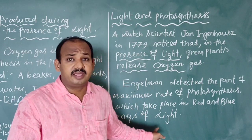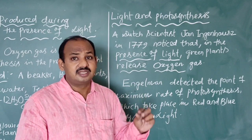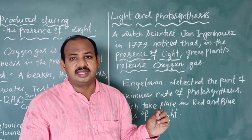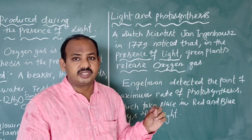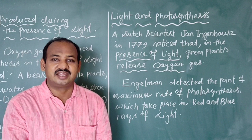Engelmann conducted his experiment and concluded that blue and red color light help in the maximum rate of photosynthesis in the range of sunlight.